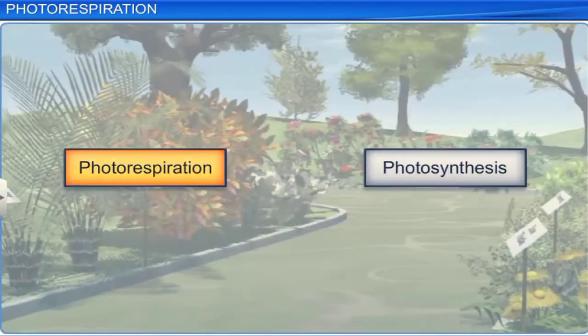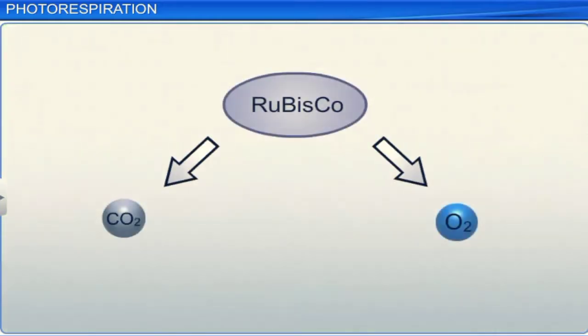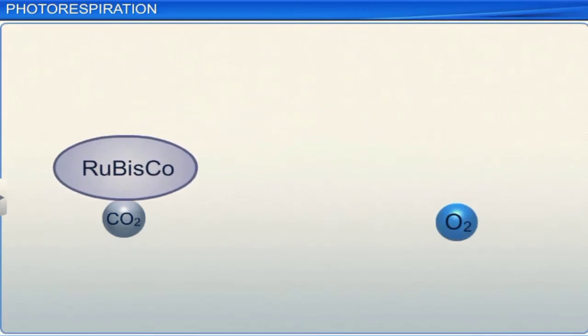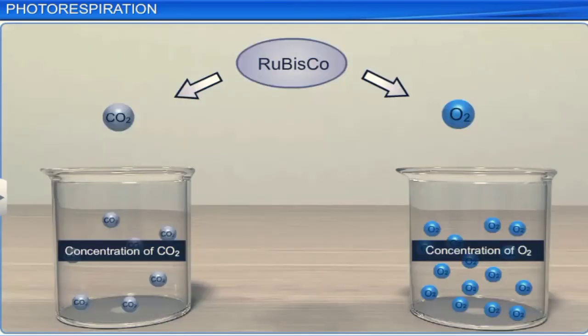Photorespiration is a process that lowers the efficiency of photosynthesis in plants. In this process, ribulose bisphosphate or RUBP reacts with oxygen to release carbon dioxide. This happens during the Calvin cycle due to the catalytic activity of RUBP oxygenase. Though rubisco shows greater affinity towards carbon dioxide than oxygen, it can bind with both molecules. This binding is determined by the relative concentration of these gases at the enzyme site of the plant cells.